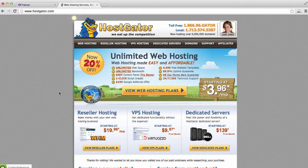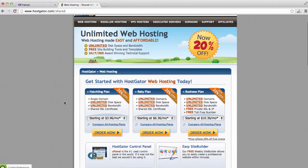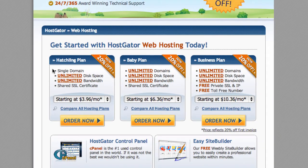Once you come to HostGator.com, you will see this screen, and we're going to click on "View Web Hosting Plans." HostGator has a few different hosting plans: the Hatchling plan, the Baby plan, and the Business plan. The hosting plan I have always gone with is the Baby plan. The reason I always go with this plan is because it offers unlimited domain names. Under this one hosting account, I can host unlimited domains — MyWebsite.com, YourWebsite.com, MyFriendsWebsite.com — which I think is really cool and I have not seen that in a lot of other hosting companies.